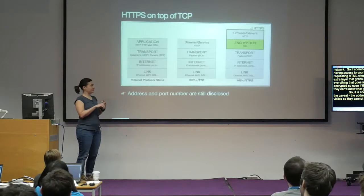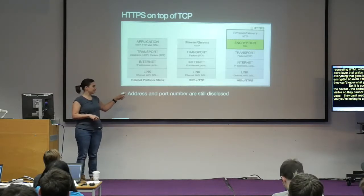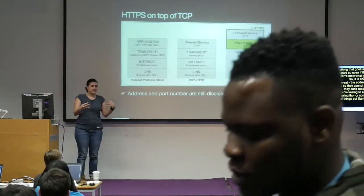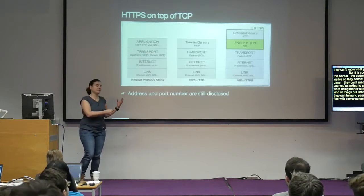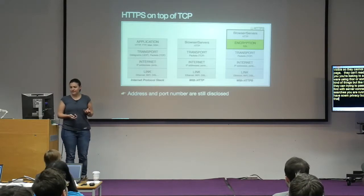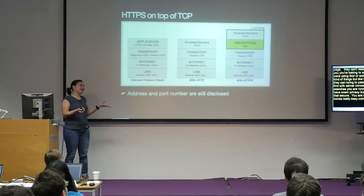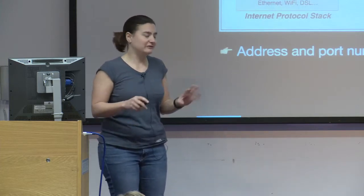We are hiding things — but here's the caveat: the address and port number are still visible. They cannot know if you're requesting a certain page or read your cookies, but they can still know that you're connecting to a server. So if you're using something like Tor, you can hide even that. But with the upcoming Snooper Charter law, they can still find which servers you're connecting to — they just cannot know what searches you're running in Google. So you have some privacy, but not full privacy. Secure, but not that secure.